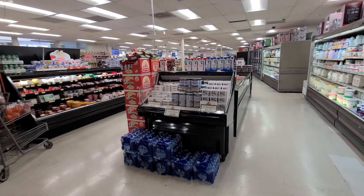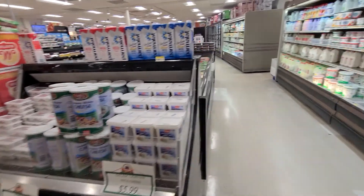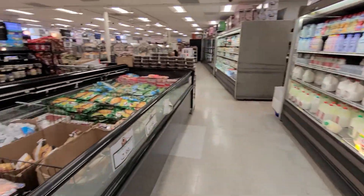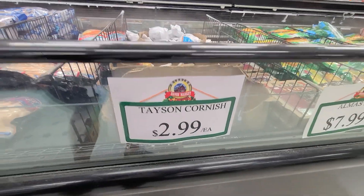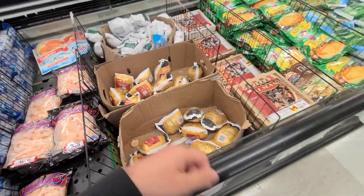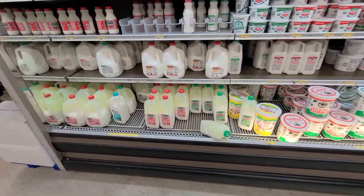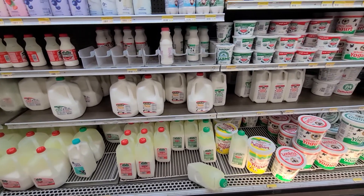As you can see, it's a fairly large store. They've got yogurt, and Cornish hen is $2.99 each — that's actually pretty cheap. In Florida these are about five or six dollars. They also have a yogurt drink, though it's pretty expensive.